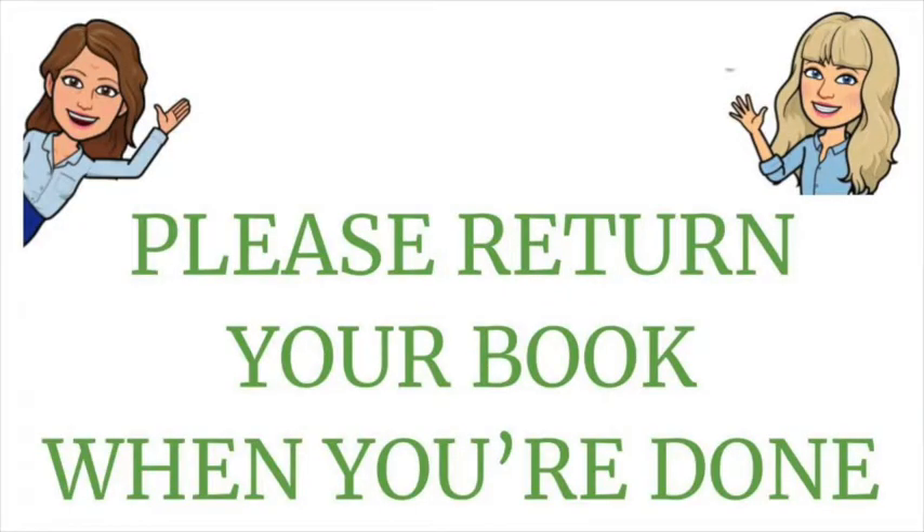Remember, this year there are no fines for overdue books, but please make sure that you are reading your Schoology messages. We will send you a message when your book is overdue and ask you to return it if you are done reading so that another student may also read that book.